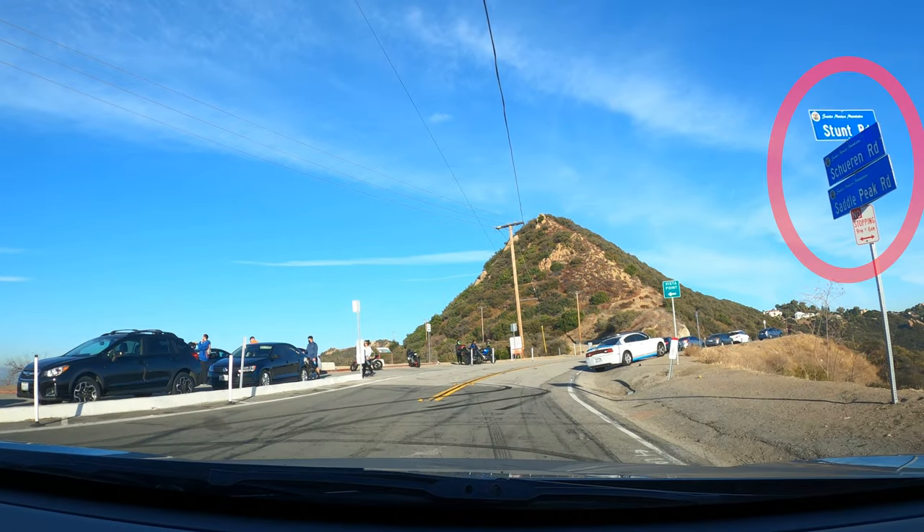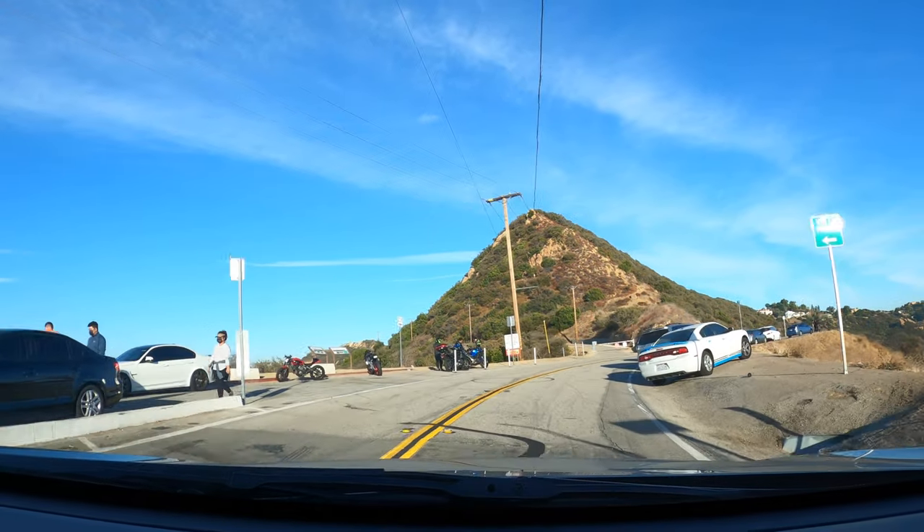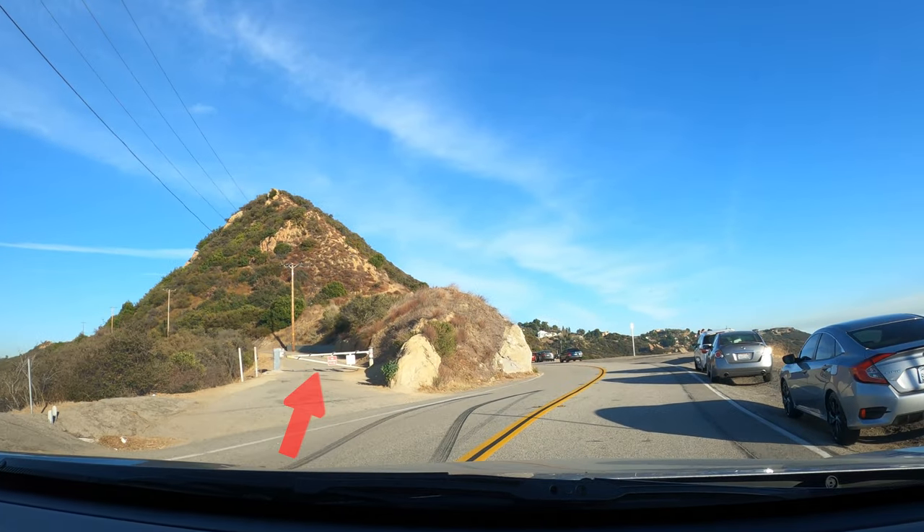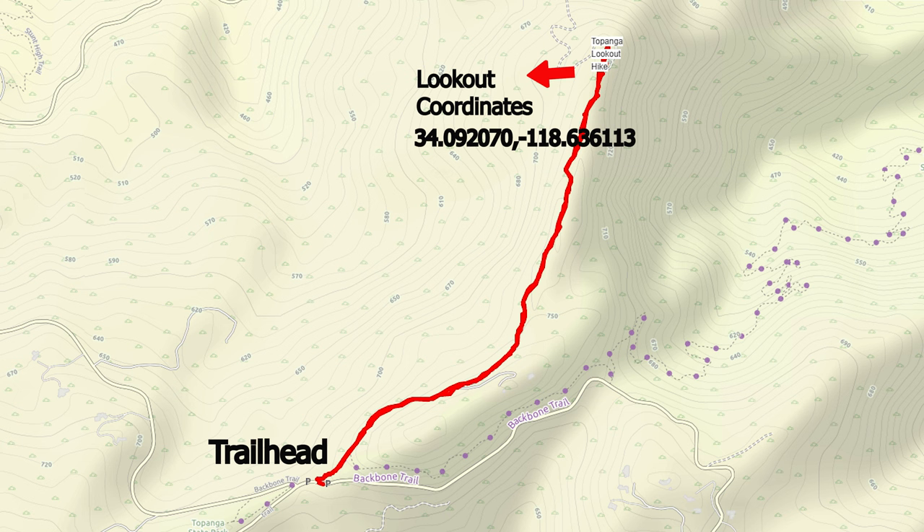These are the three cross streets. There's parking on our left as well as street parking. And there's the trailhead behind the white gate. The hike we're taking is an out-and-back trail.